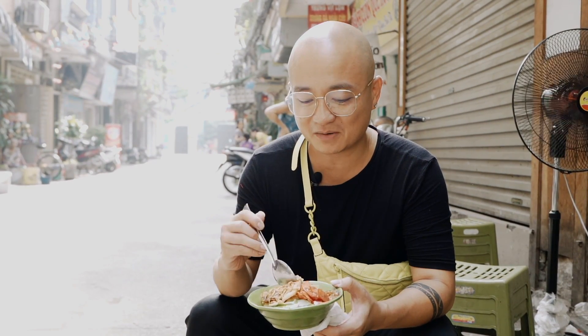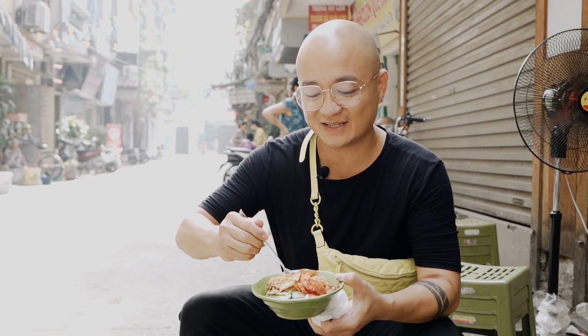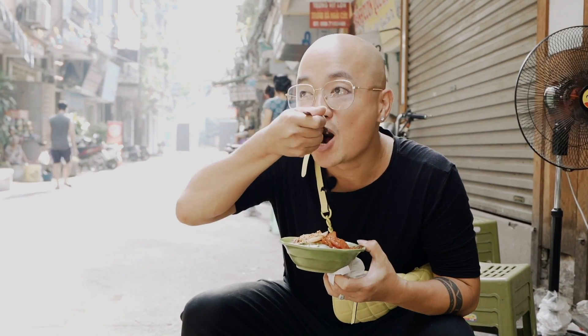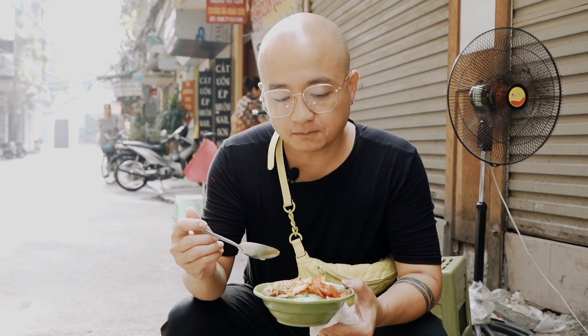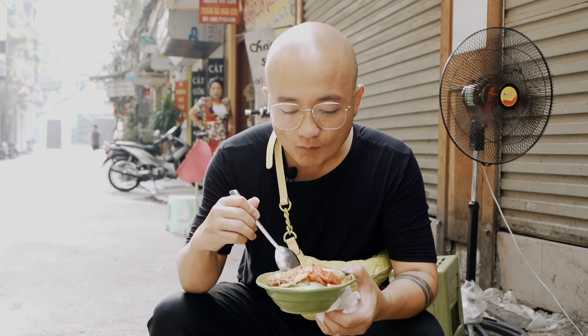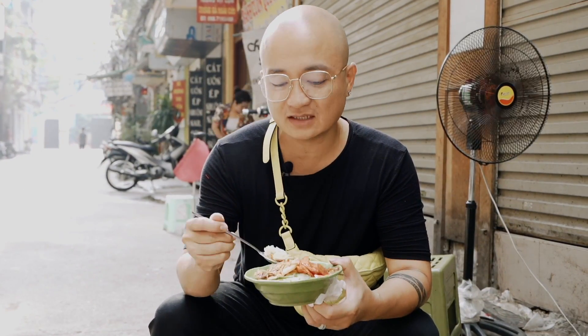Mình nghĩ là quả trứng này sẽ rất là vừa miếng. Một miếng xôi xúc lên sẽ rất là vừa miếng với một quả trứng phút. Thì cũng rất là mềm. Cái vỏ... lòng trắng trứng rất là ngấm và rất là thơm. Xôi của cô rất dẹp.